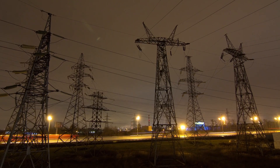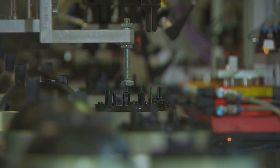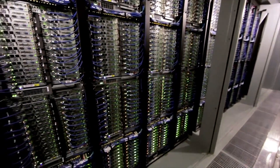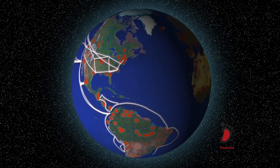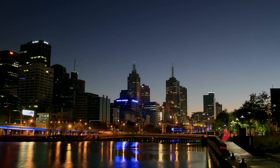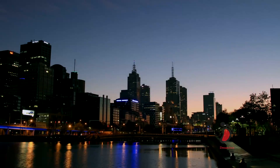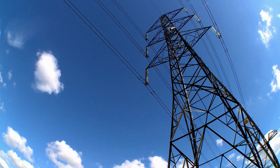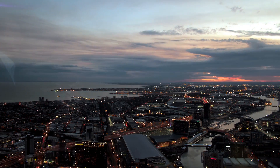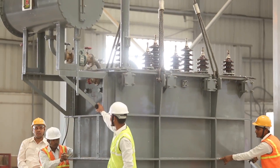Modern business runs on 24-7 power distribution, industrial automation and high-rise buildings, data centers and connections to global facilities. Any loss of electrical power can mean significant financial losses. For businesses to evolve and become smarter, power transmission needs to be efficient and reliable. To help transform limitations into opportunities, we deliver world-class transformers that ensure uptime anytime.